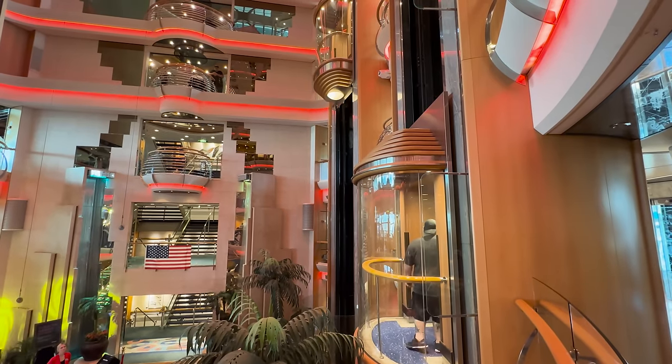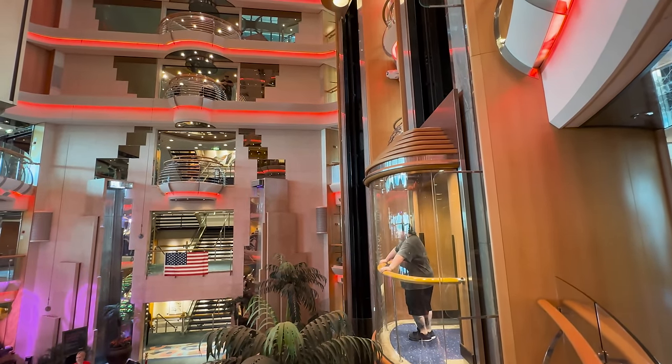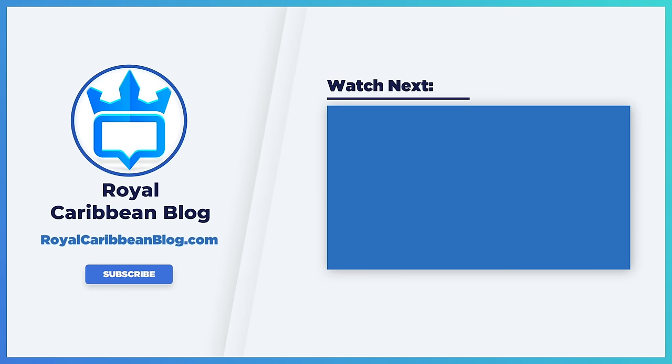Let me know in the comments below what are your thoughts on the Radiance class if you've sailed on Radiance of the Seas, and what are your thoughts on choosing big ships versus small ships. Hit the like button, subscribe to our channel, and turn on notifications so YouTube lets you know when we have a brand new video to share. This has been Matt from RoyalCaribbeanBlog.com, and we'll talk again real soon.